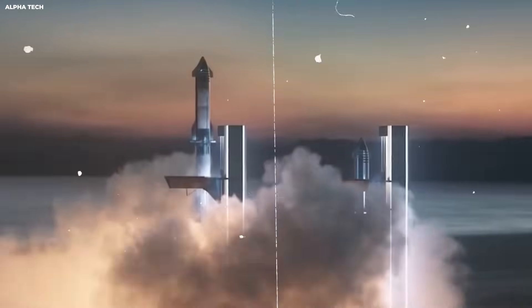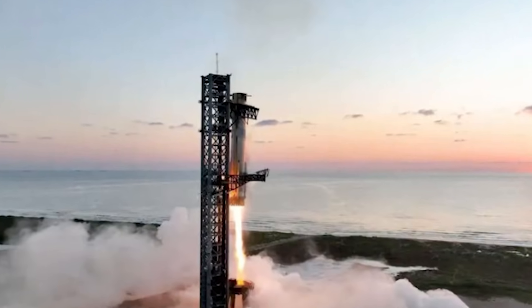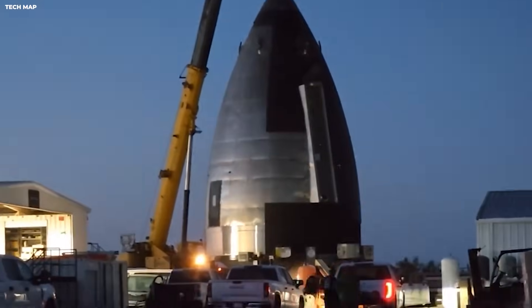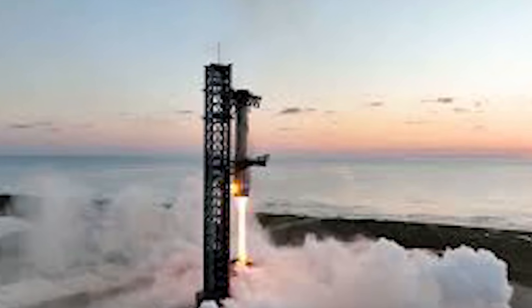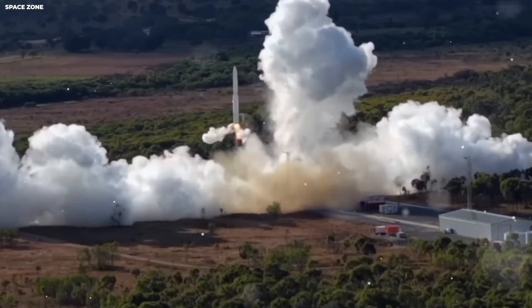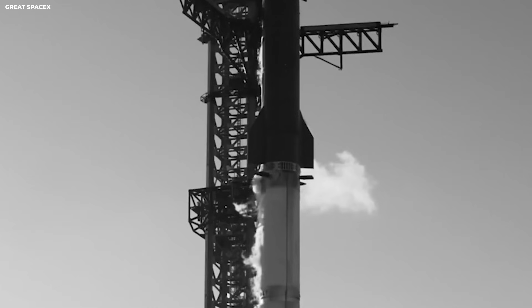The tower is about 480 feet high — like a 45-story building, the tallest rocket tower in the world. The arms move up and down on rails using giant cables and motors to lift the rocket. This system is designed to be fast: they want to catch a booster, put it back on the launch pad, and fuel it up again in just a few hours. Right now it takes months to get a rocket ready to fly again. If they can do it in hours, they can fly thousands of times a year — more than 20 times a week.